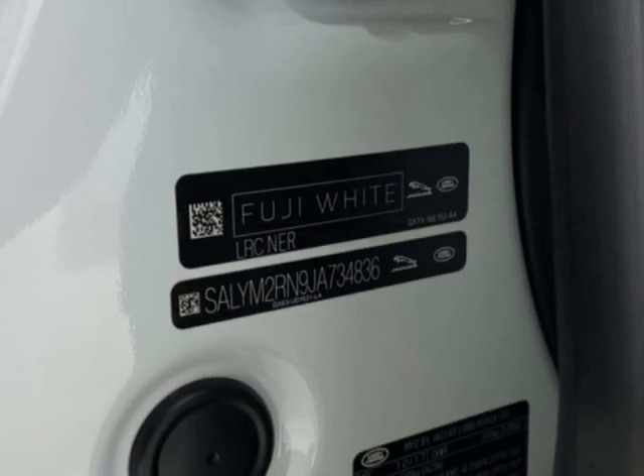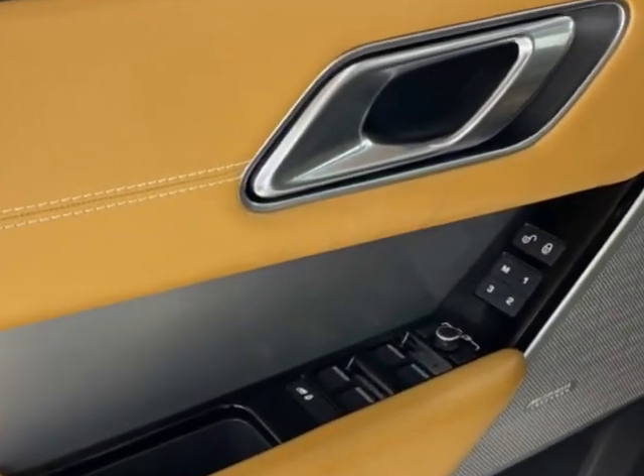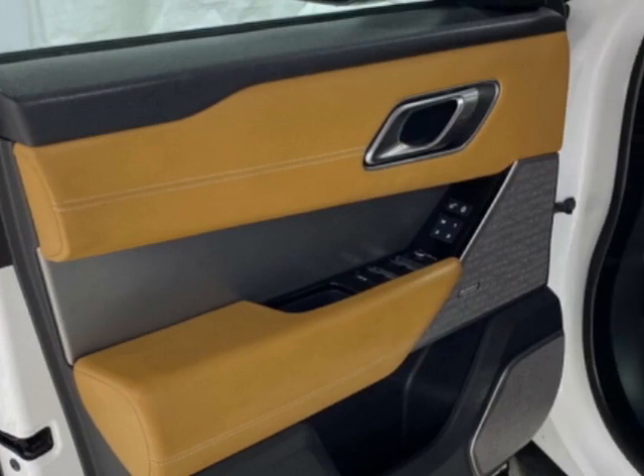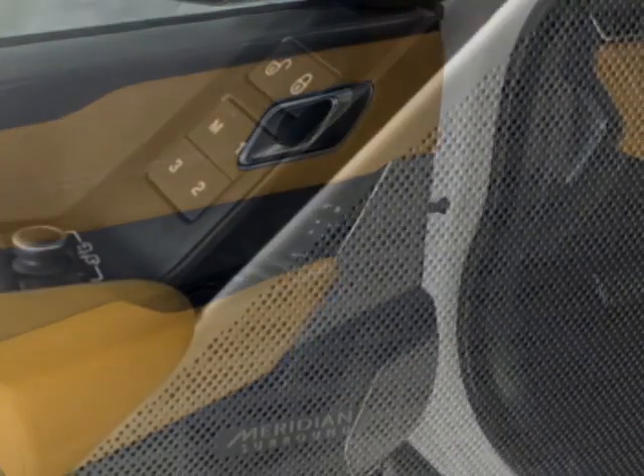This Range Rover Velar boasts a 2.0-liter engine and has an 8-speed automatic transmission. Another great feature is that this vehicle uses diesel.